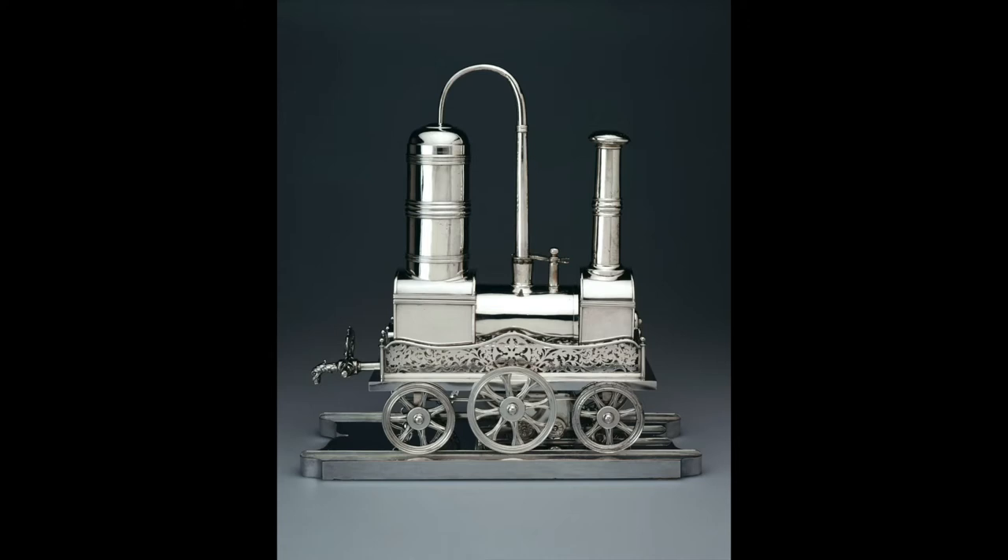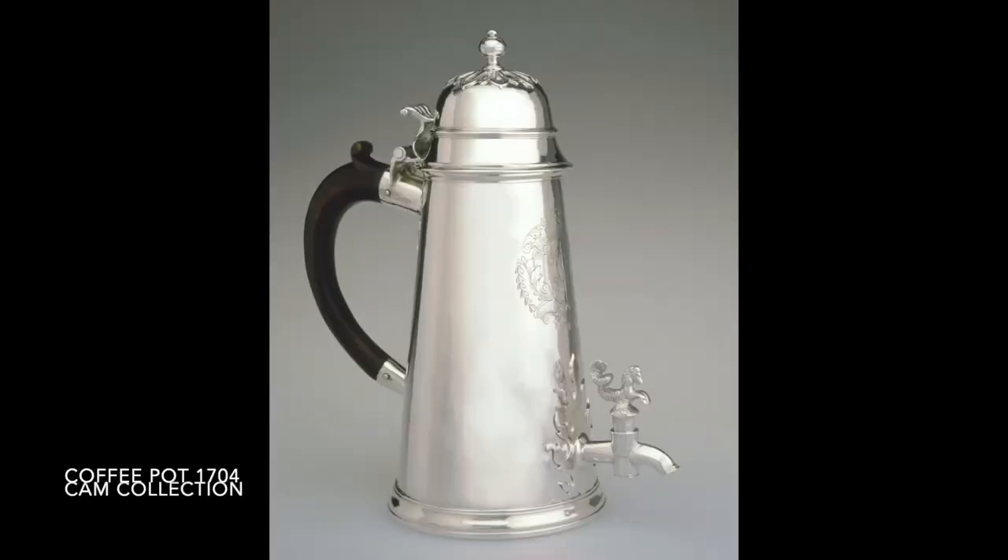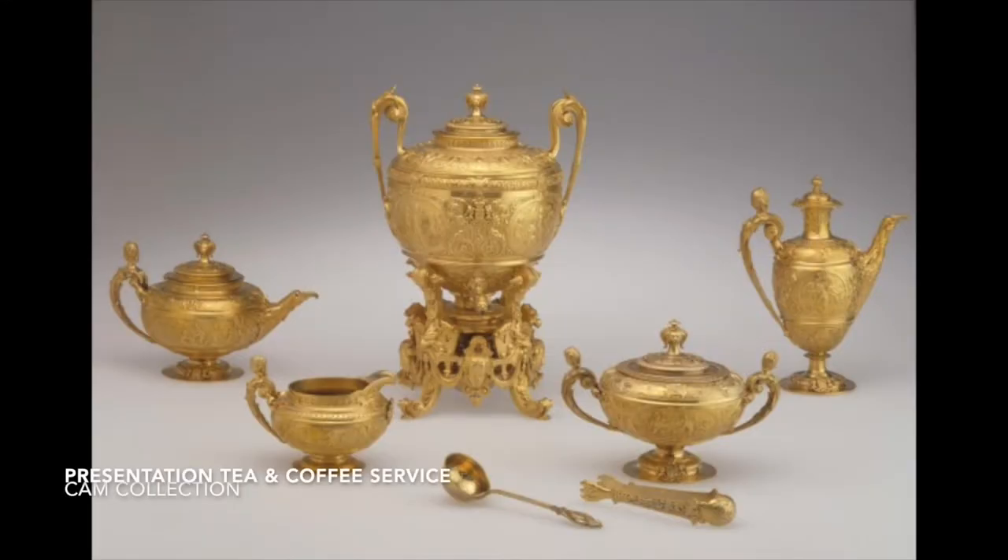Long before paper cups and single-serve plastic pods, coffee was more of a fine dining experience. Traditionally, it was served from silver pitchers. Afternoon coffee was, in a sense, almost like a Michelin star experience in comparison to what we do today — chugging copious amounts at our desk or in the car on the go.